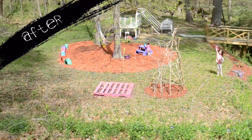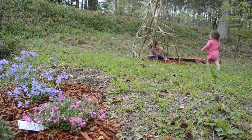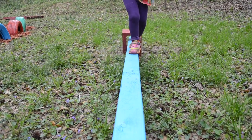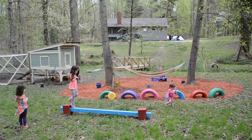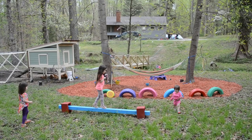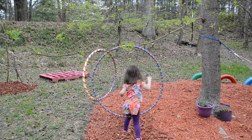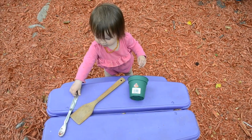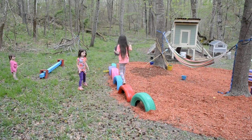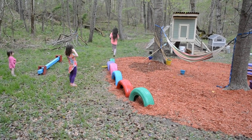I absolutely love what a difference this made — it turned into such a warm, inviting place. I can keep an eye on the kids, they have their own little garden, they can play with the chickens, they can swing, they can use the tires to jump around on, they can do balance beam activities, and I put out their hula hoop too. They have their little table to make mud pies with. It's just a really wonderful, warm, inviting area.